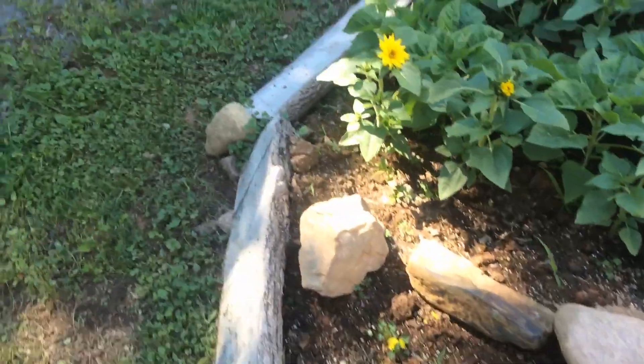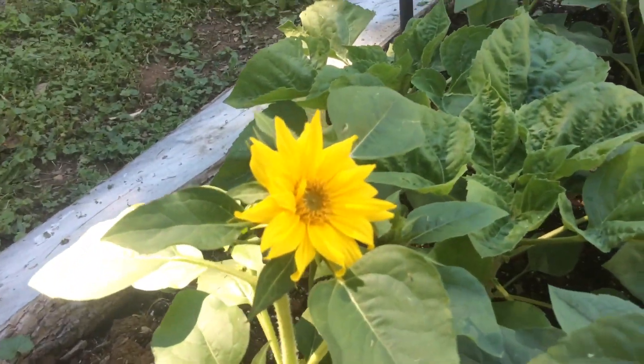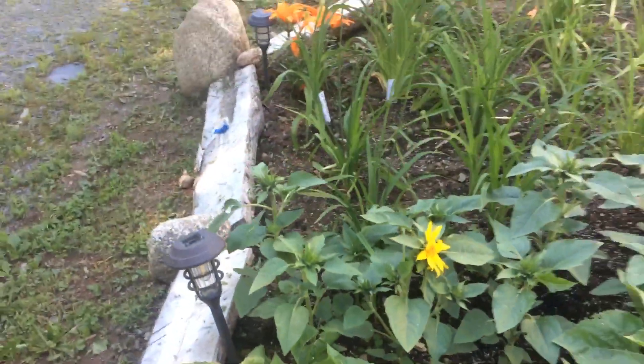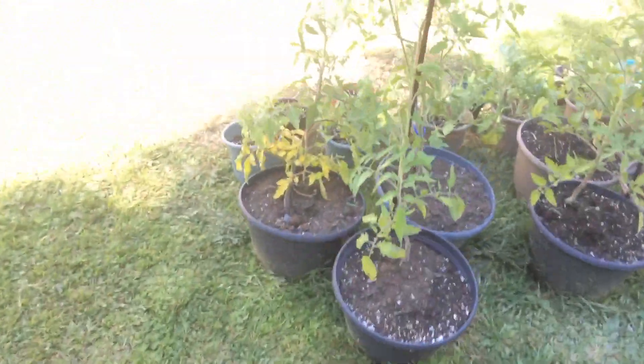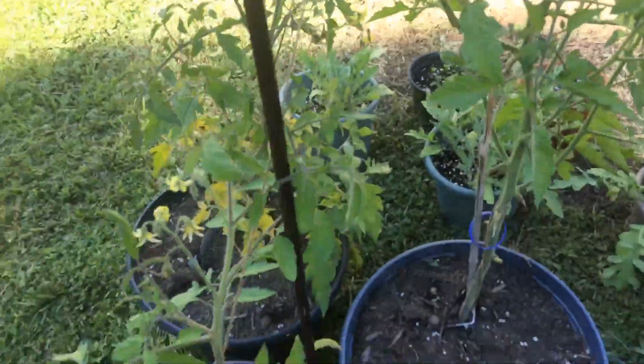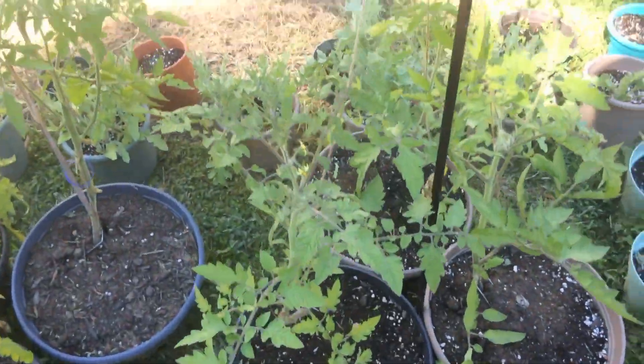Some of our cone flowers, which still need to get in the ground. But isn't that just lovely? That's splendid. Now to our tomatoes. Starting to get some on the vine. That's kind of outgrown that, so I'm about to come up with another contraption.